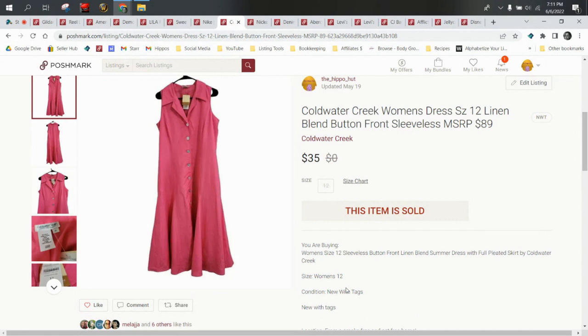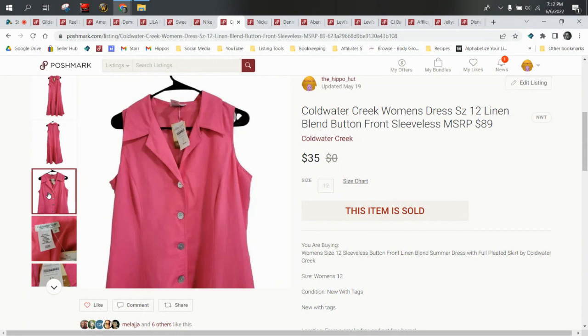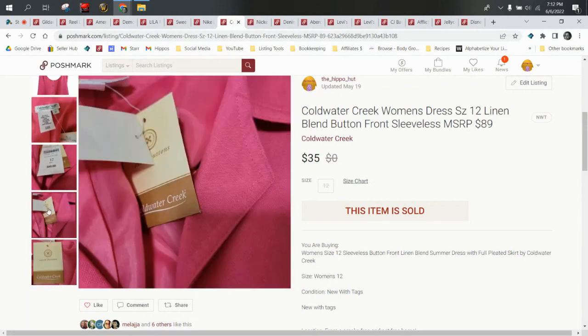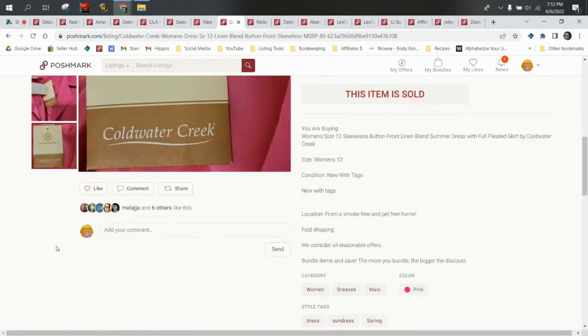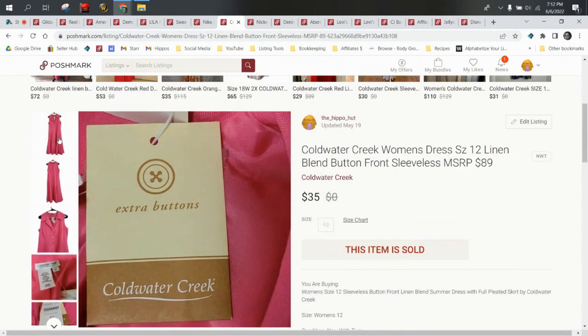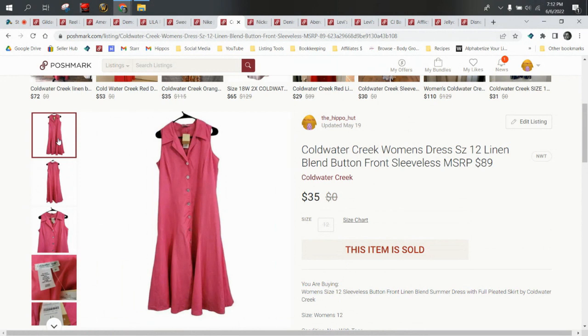Next up we have a Coldwater Creek women's dress. This came out of a wholesale box, cost was about a dollar. I did steam this — full disclosure, I don't steam a lot of items, but when I think they're going to be worth some money, I will. This was linen. Linen likes to get wrinkled really easily and very much — you can pull a linen dress out of a wholesale box and it's just a big wrinkled mess. Linen is a good fabric and you can charge more for linen clothing. Coldwater Creek — most people think it's a poop brand, but it's linen, it's new with tags, it's a nice sleeveless summer dress. Sold it for $35.